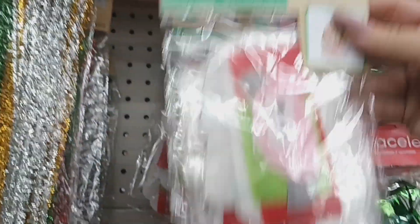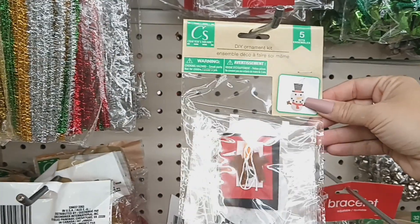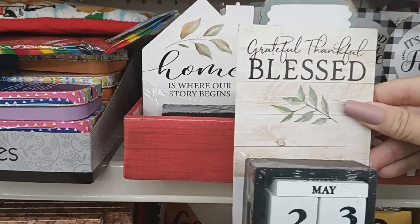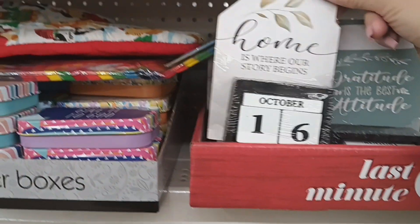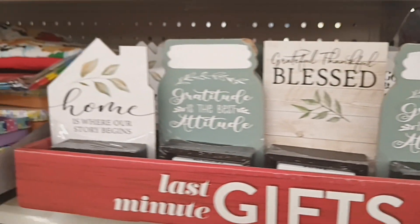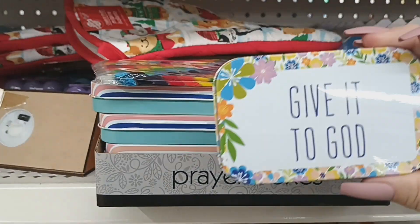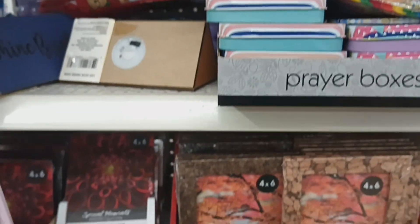They have DIY ornaments with Santa — you get five in a pack — and a snowman version that's cute. They also have little calendars back with different patterns this year, great for stocking stuffers. One says 'Grateful Thankful Blessed,' another in a mason jar says 'Gratitude is the Best Attitude,' and others say 'Home is Where Our Story Begins' and 'So Good to Be Home.' The prayer boxes are back too, in several patterns — perfect for a stocking stuffer.